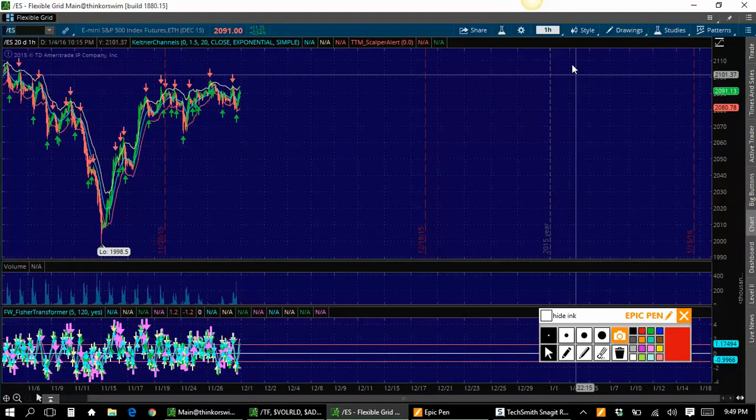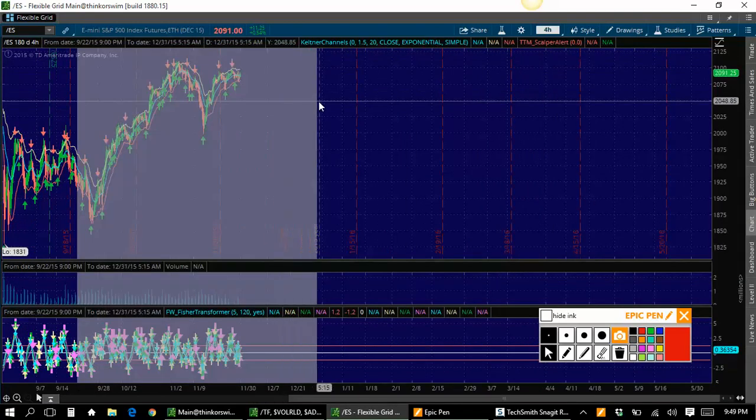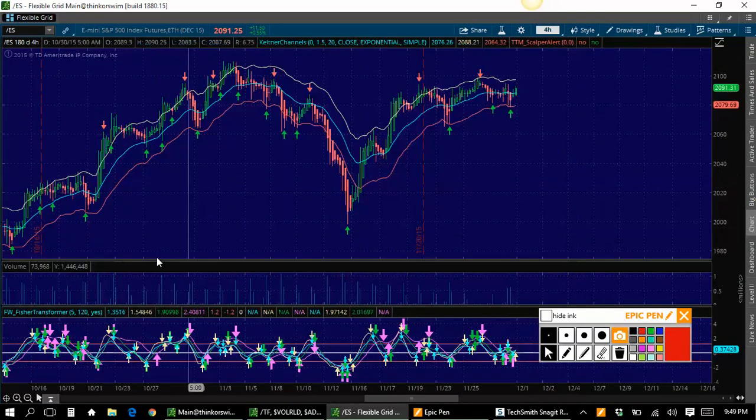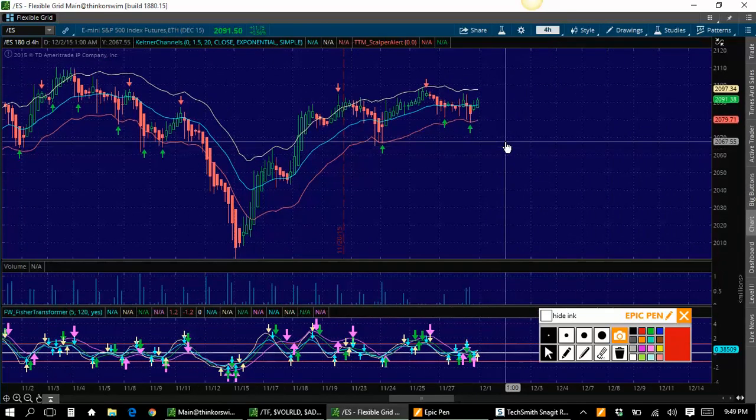S&P 500 and /TF, which is the small cap 2000. I'm going to start here on /ES. I usually like starting on the four-hour chart. Let's go ahead and take a peek at this ugly, ugly four-hour chart. You'll kind of see what I mean by ugly — it's a pretty darn ugly four-hour chart, if I might say so.